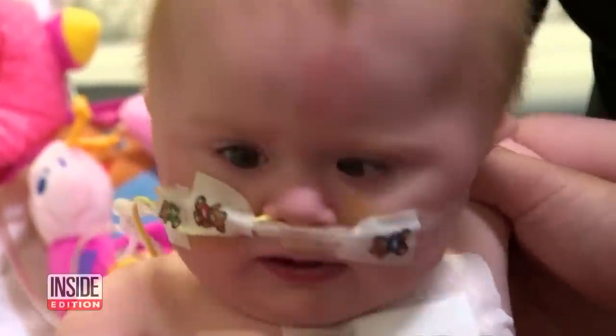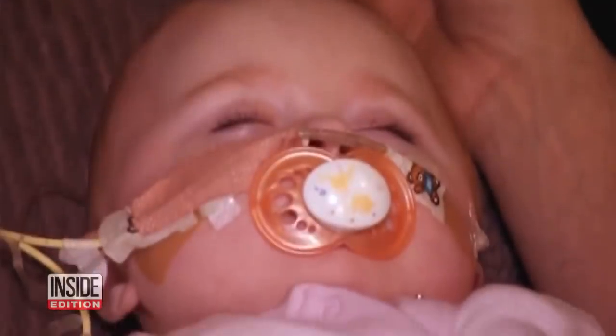They say home is where the heart is, and it's moving day for this little one. It's amazing — this is one baby with a very special heart.